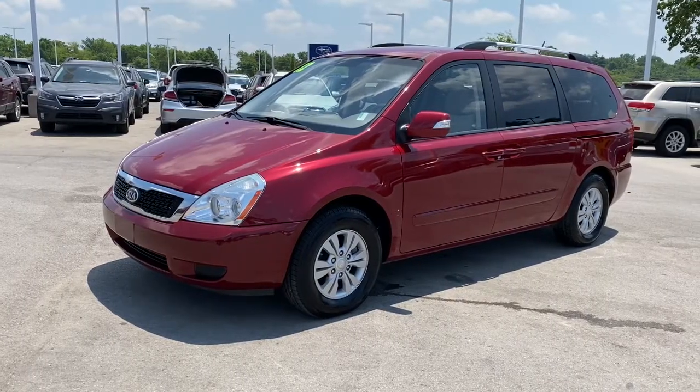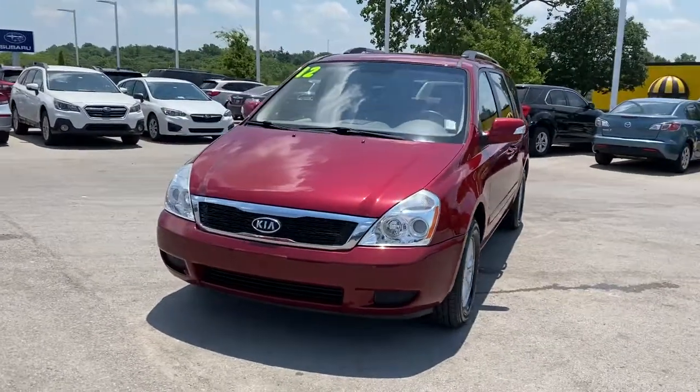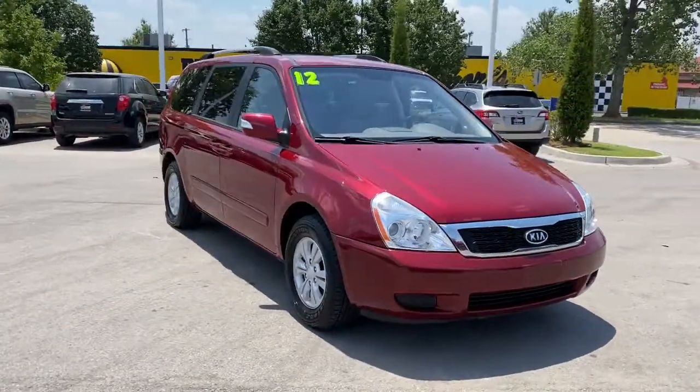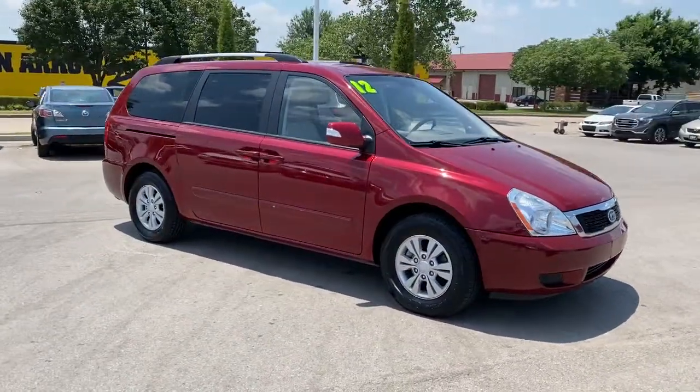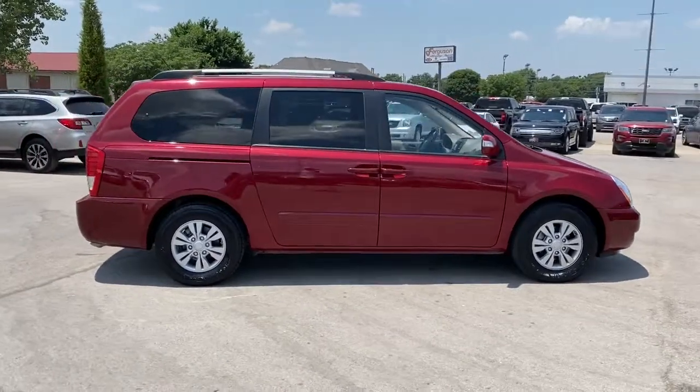Hop into the 2012 Kia Sedona. This vehicle is an outstanding buy with fewer than 110,000 miles on the odometer. Take a closer look at this stylish Sedona, the family-focused vehicle that prioritizes safety and comfort.